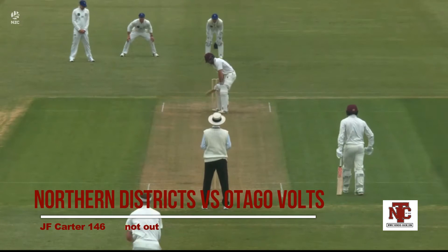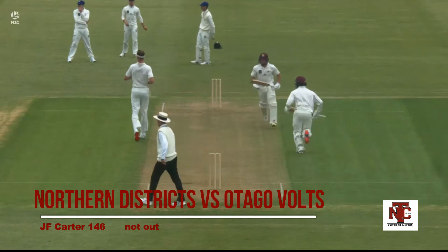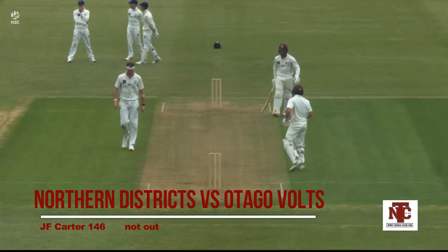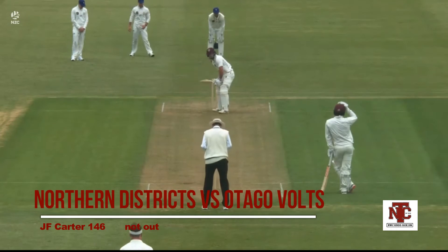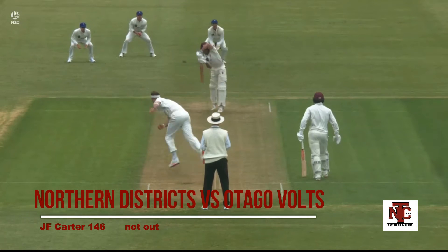This is Joe Carter early in his innings. Big century. Powerful back foot drive — back foot drives are always a sign of a quality player on top of the bounce, stroking it through the offside. Joe Carter is a batsman on the rise in Aotearoa, and a bit edgy there.